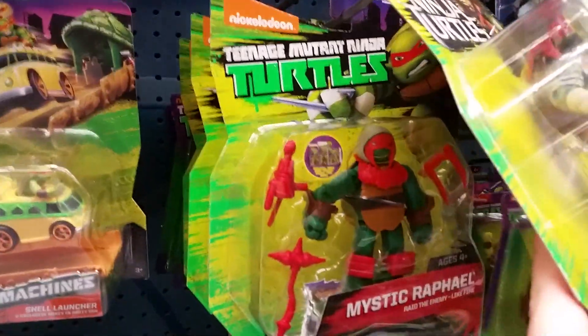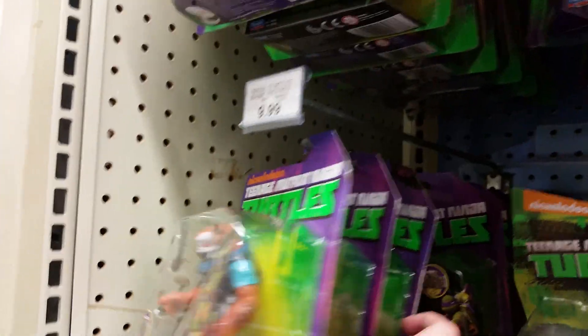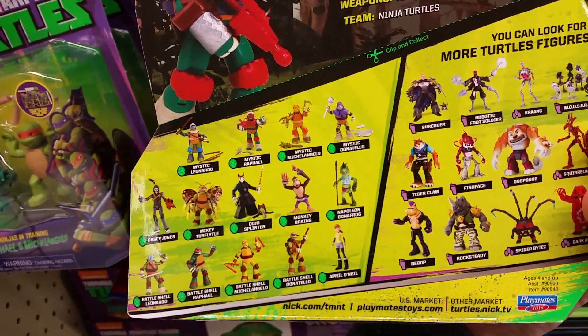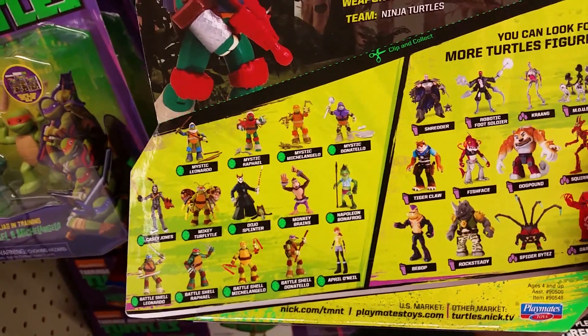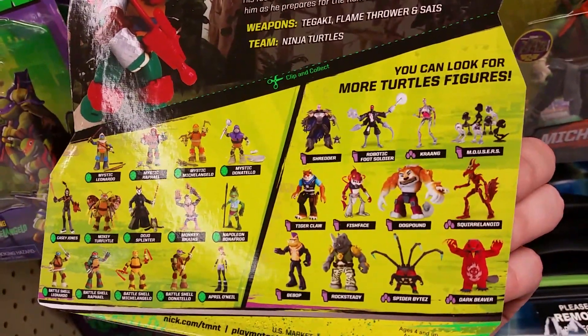As far as Ninja Turtles, looks like they've got some mystic stuff too — they've got a mystic Raph. I'm looking for some of the other ones coming out in the line. You guys know I have all the mystics already. The upcoming ones are going to be Mikey — the flying Mikey called Turtle Fly or something — also Monkey Brains, Napoleon Bonafrog, and the Dark Beaver. Those are the ones I'm going to be looking for in the next couple of weeks.